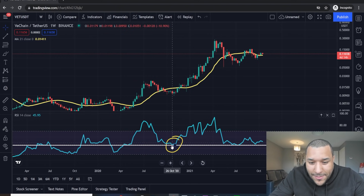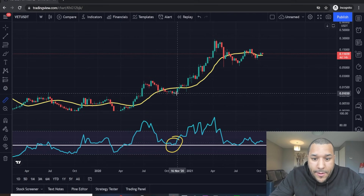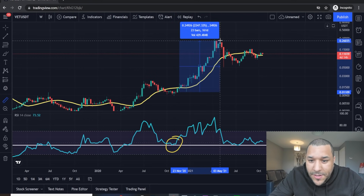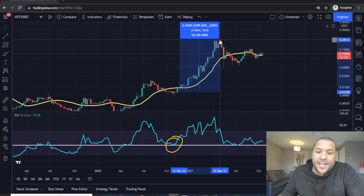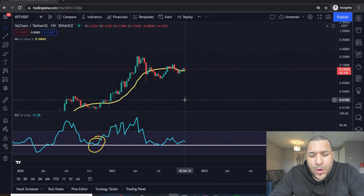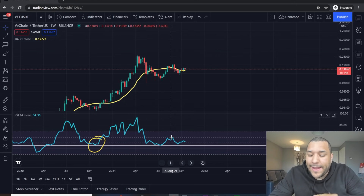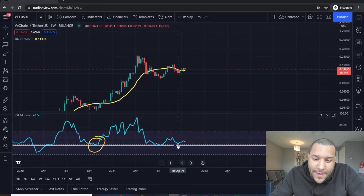The last time we bounced off this RSI level, VeChain went from a penny all the way to 15 pence — that was 2,000%. I show you this because in the long-term perspective I can see VeChain doing something similar. Right now it bounced off this level, tried to rally, had a little failed rally, came back down, and it's almost bouncing off it again.